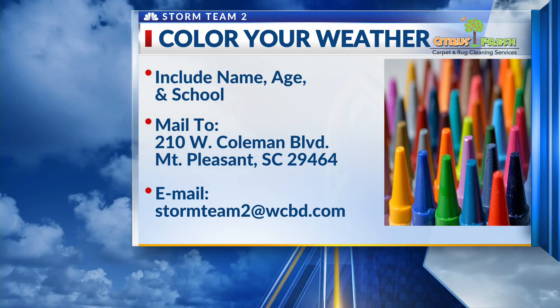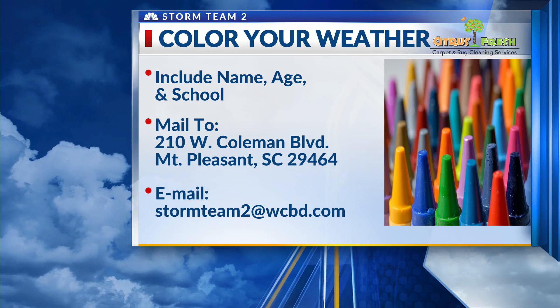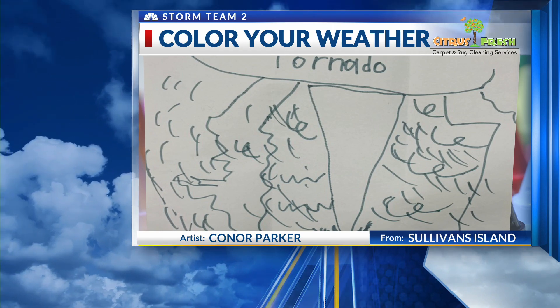210 West Coleman Boulevard, Mount Pleasant 29464. If you like, email the picture to Storm Team 2 at WCBD.com. Connor Parker from Sullivan's Island Elementary School, you're our weather artist of the day.